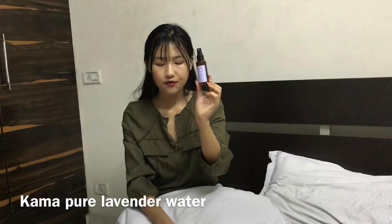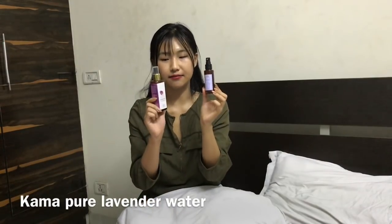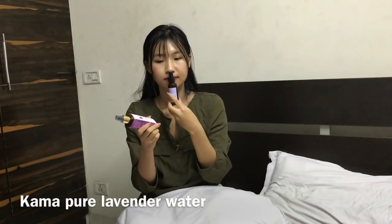Before this I was using the Gama Pure Lavender Water. It actually smells the same, but I think Gama has a little stronger smell to it and this Juicy Chemistry one is a little more mild. I like mild stuff, I don't like too strong. The Gama one was ₹225 and this one is ₹450.